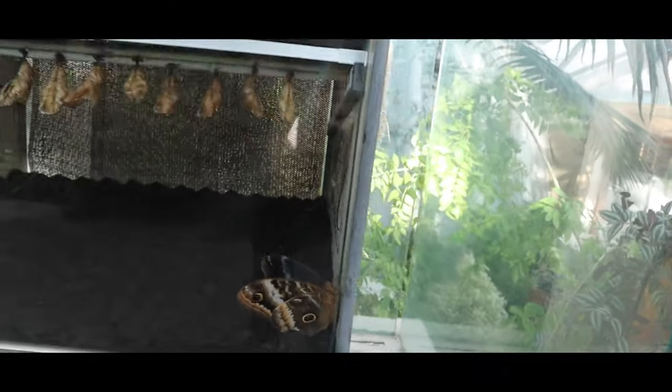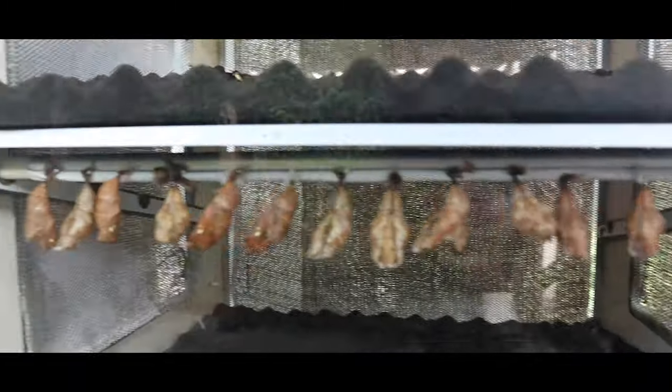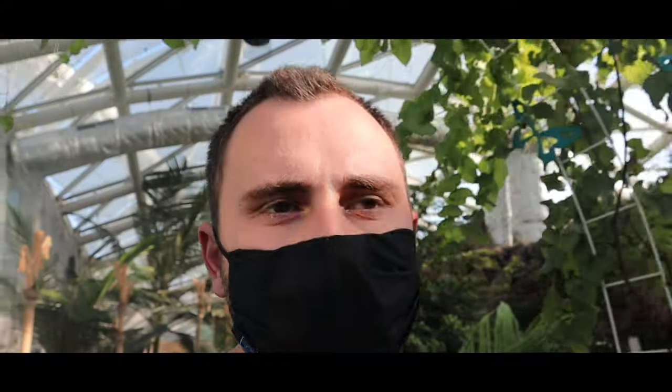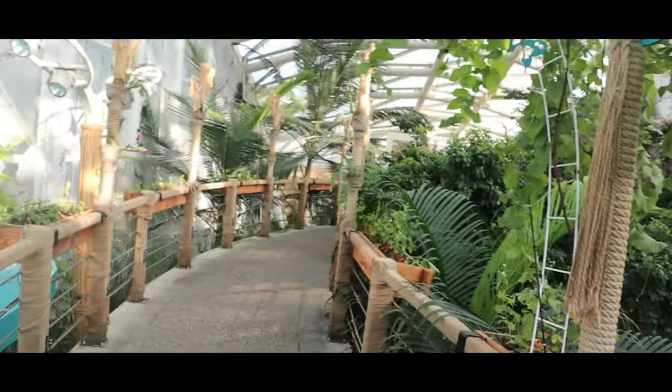Wow, we even have some newcomers here — they're about to come out! Look at this — this one is just outside now. We can identify their species by their wings: they have different stripes, colors, and some circles inside. That's how we tell them apart.